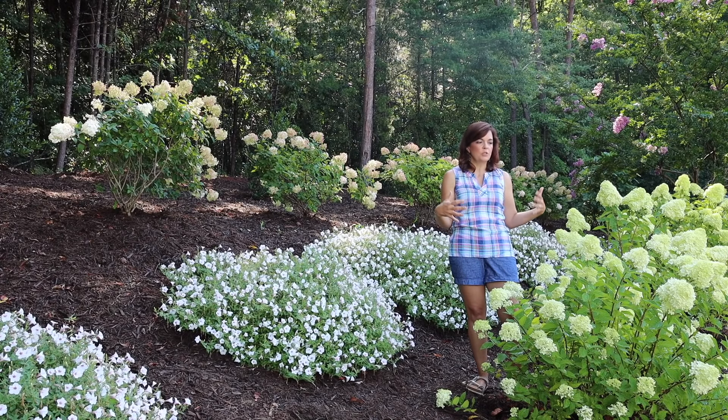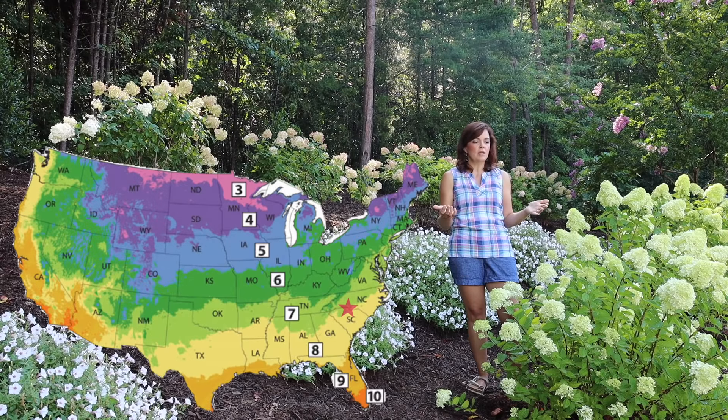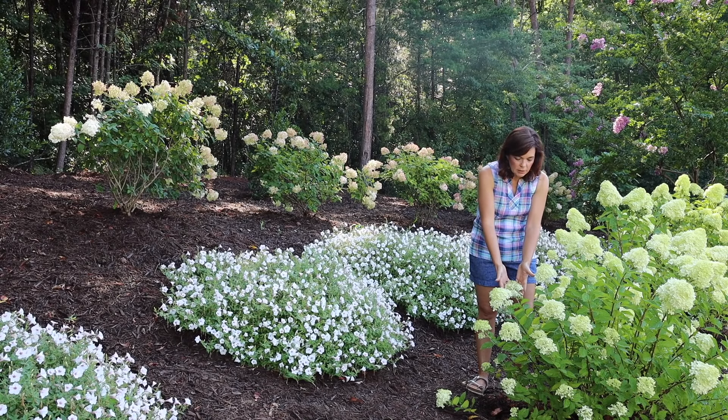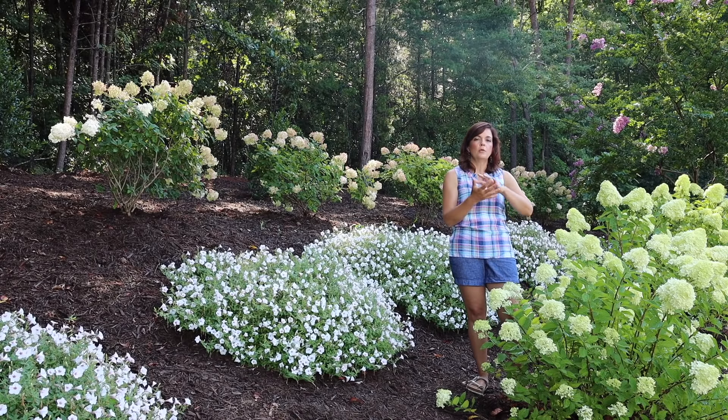Little Lime is hardy in zones three through eight, so very versatile. Here in North Carolina, zone 7b, I'm right on the borderline but she has proven to do really well. They get a little afternoon shade from tall oak trees, which helps. I love Little Limes because they come out in a classic creamy white bloom, then as summer progresses they turn a lime green and can even pick up some pink blush in late summer and early fall.